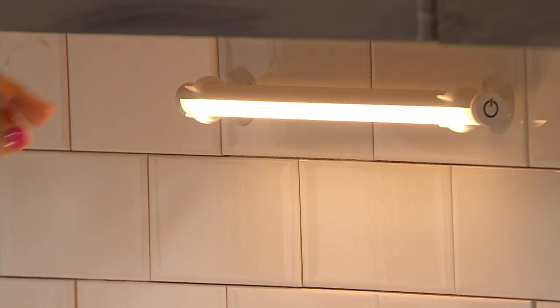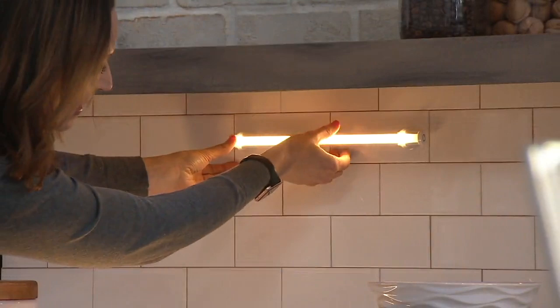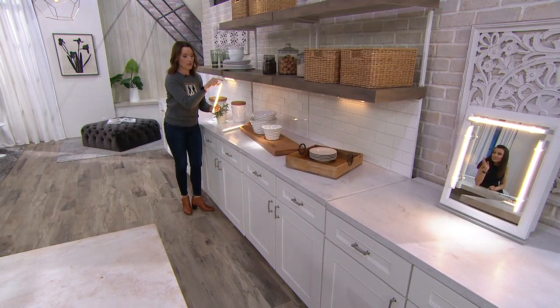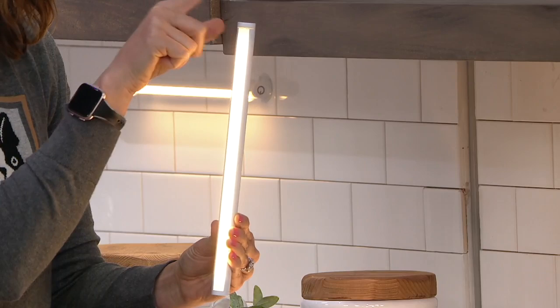They're one-touch: you hit one button and that turns them on. You can rotate them and move them in any direction. If the power goes out or you want to move them completely, you can slide them off and leave the suction cups or take them down. One touch turns them on and now you have light wherever you want to go. And they're dimmable — you just hold the power button down and it goes from 100 down to about three lumens. And when you turn them on again, they're back to full strength.